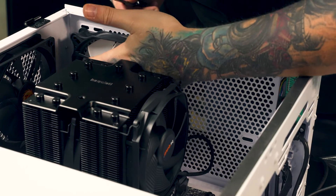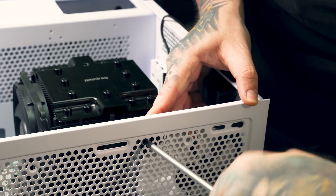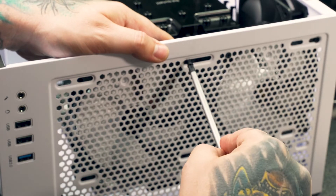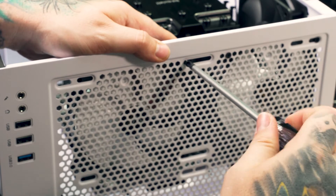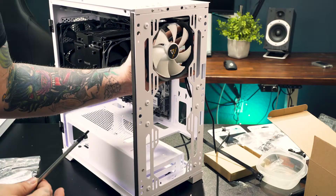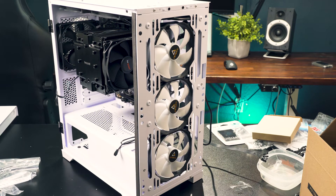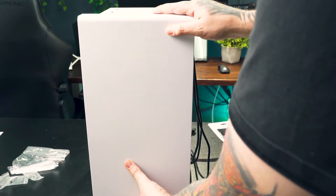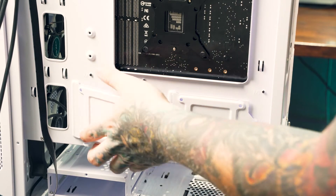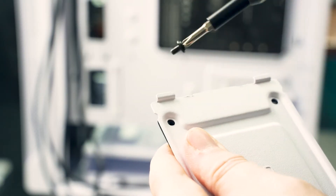Install the case fans — we have 120mm fans here. Place two at the top, loosely screwing in all four screws on both fans before tightening them down. Install the other three fans to the front of the case using the same method. Now install both SSDs using the mounting plates on the side of the case, securing them with the included hardware — don't overtighten here.